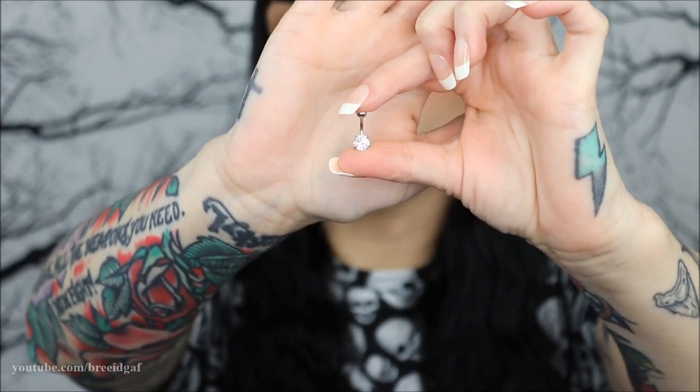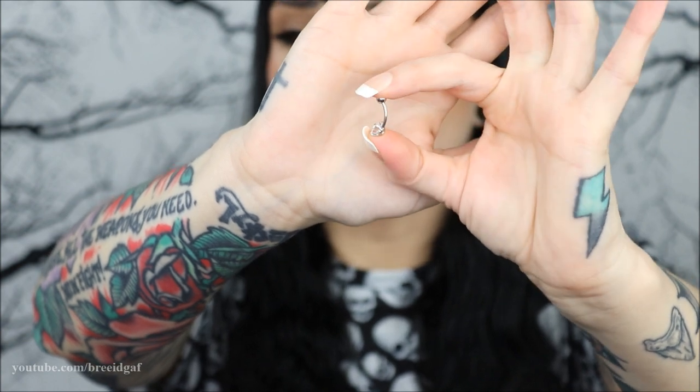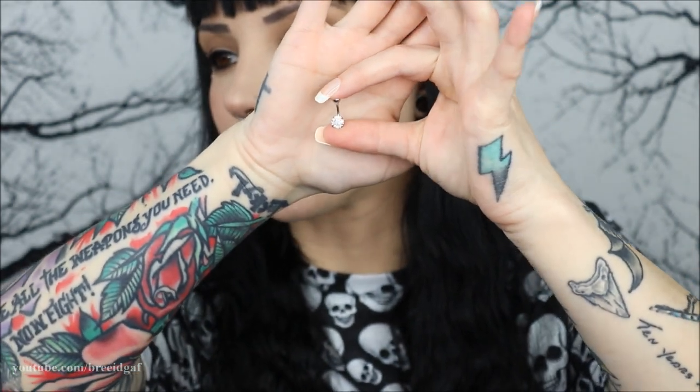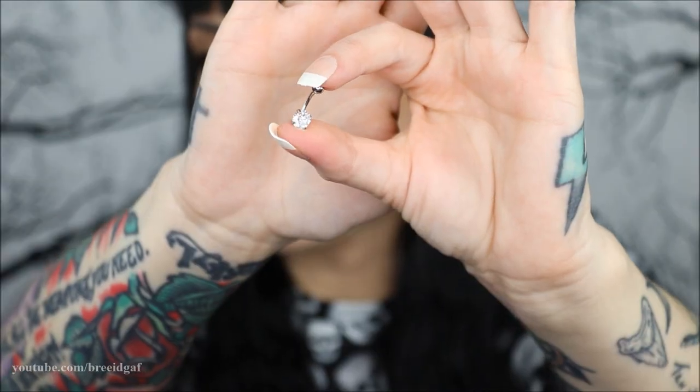I also got another short belly button ring — a little more simple, but when I saw it I thought it was so beautiful. It's a 16 gauge, so a little slimmer than the 14 gauge, with a really sparkly bottom and a plain little silver ball on top. I believe it's around 8 or 6 millimeters. Some people may find it boring, but to me it was really eye-catching. My camera is having a hard time capturing just how shiny and sparkly this one is.